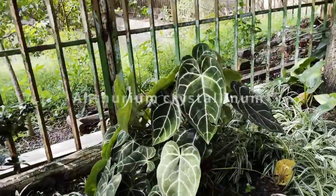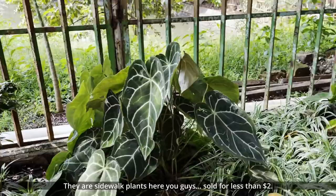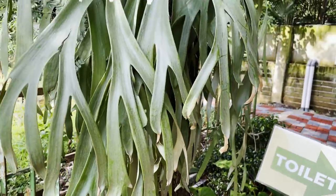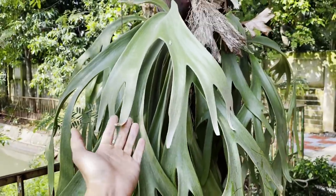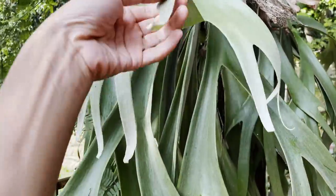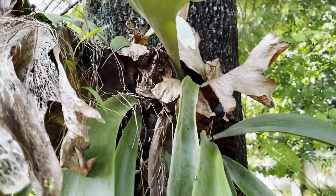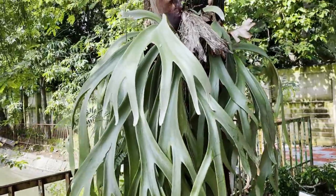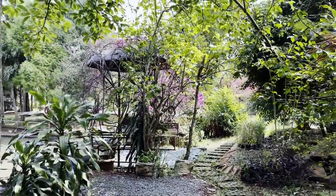Moving on down here, this is a massive Anthurium crystallinum just kind of hanging out here. It's so ready to be propagated. And right up here, this is a massive bush of staghorn fern. I really need to know my species better — but this one is probably aged really well because it is looking rather big. There are a few clumps in here. I can't wait for mine to get this bushy.